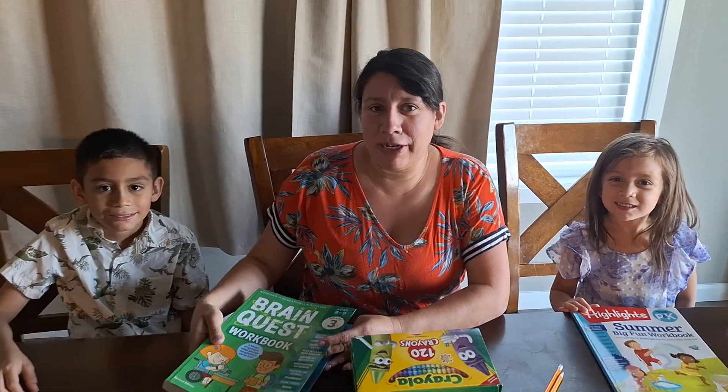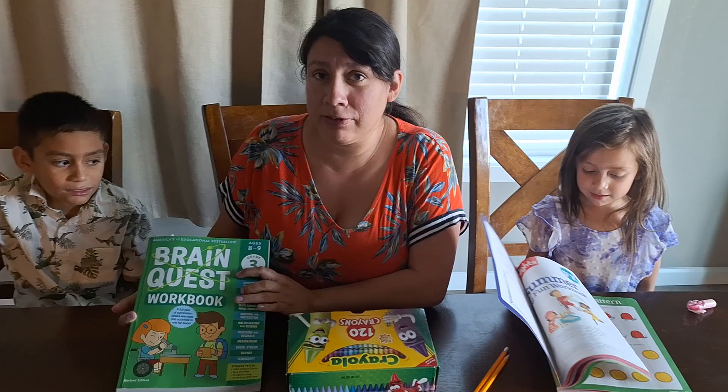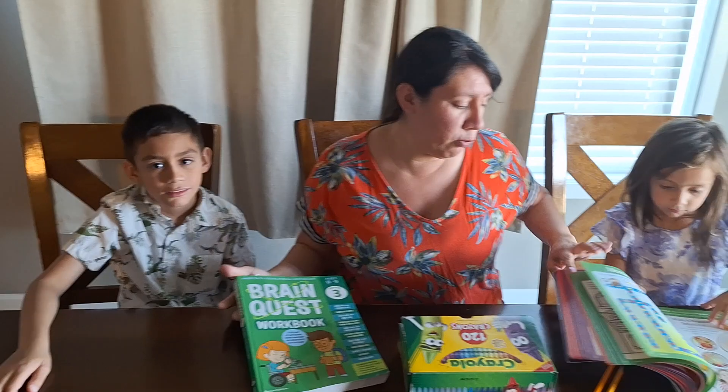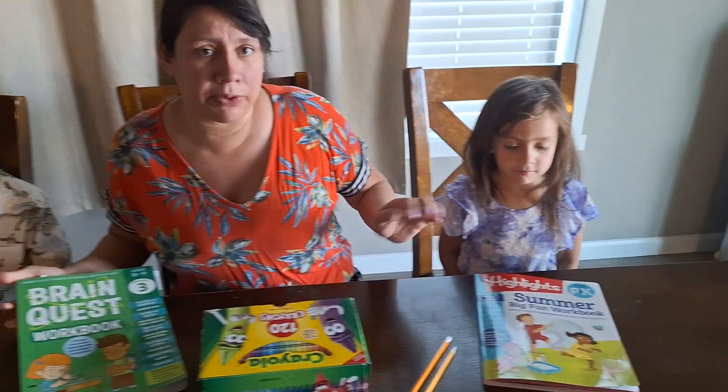Hi guys, welcome back to Fashion and Fun. In today's video we will be working on summer bridge activities. Miguel will be working on his Brain Quest third grade workbook and Sophia on her Highlights preschool to kindergarten workbook.